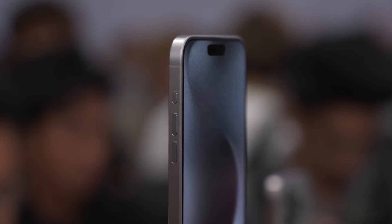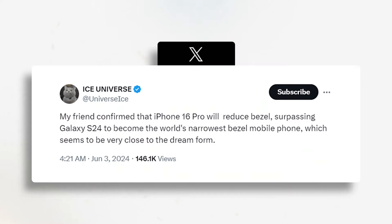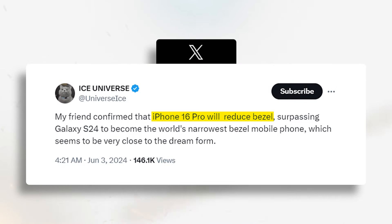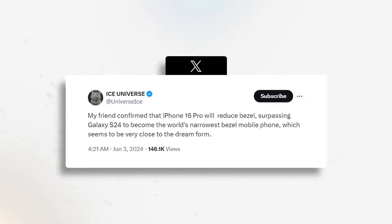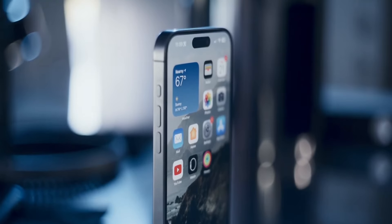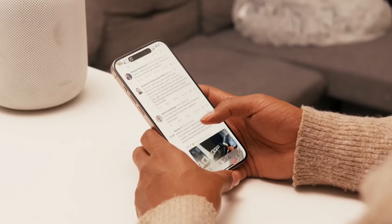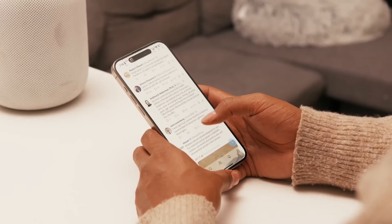Ever wondered what the absolute limit of bezel thinness could be on a smartphone? Apple might have just found it with the iPhone 16 Pro Max. Latest reports suggest it will sport the thinnest bezels on any smartphone, even beating out the S24 Ultra. But what does that actually mean for you? In this video, we'll show you just how thin these bezels might be, the tech behind them, and how they could completely transform your iPhone experience.